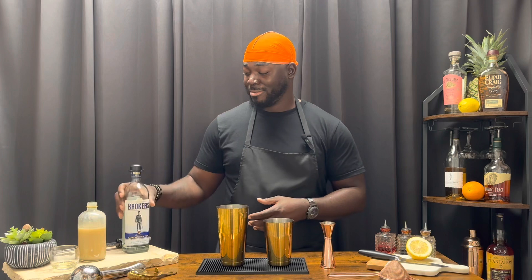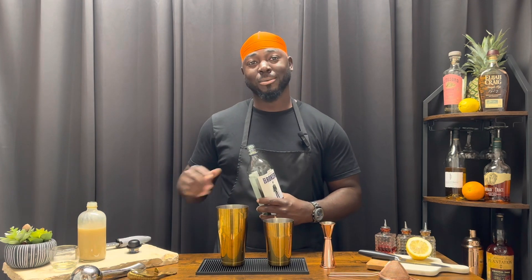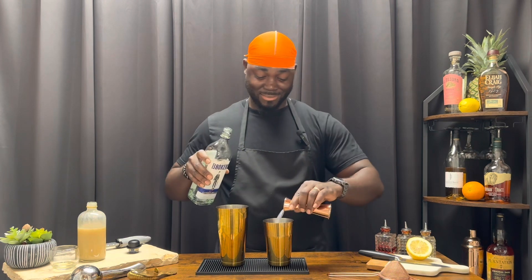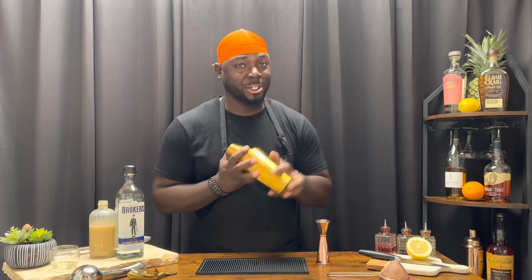One and a quarter ounces of a dry gin — this is Broker's London Dry Gin. The egg white gets a dry shake.